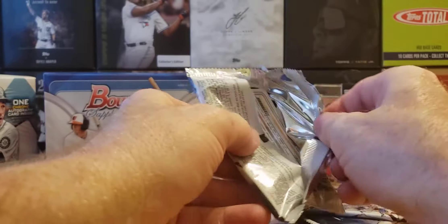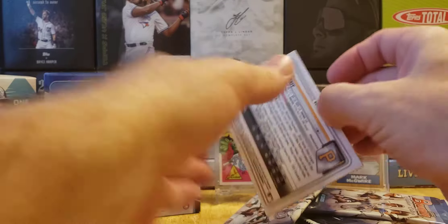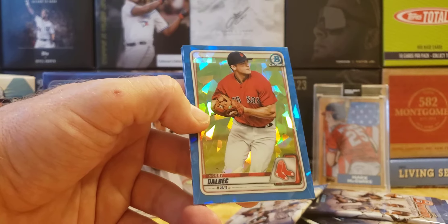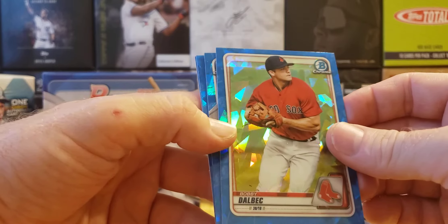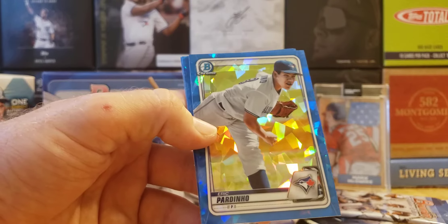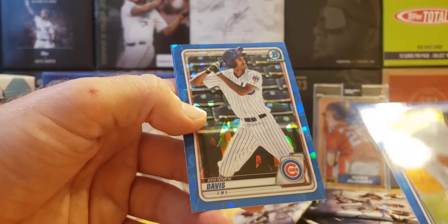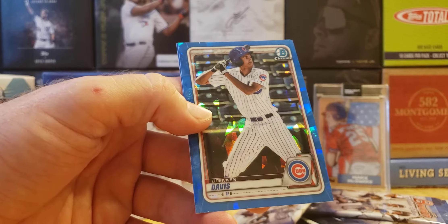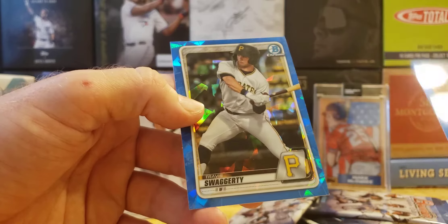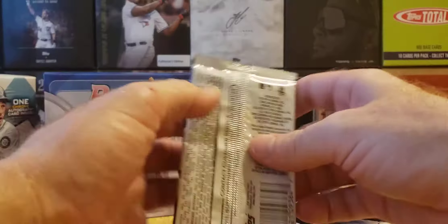Here we go — let's break these cards down, let's see what we get. I don't know where the auto is, hopefully it doesn't come right away. The sapphires are beautiful blue. Pack one: Bobby Dalbec, Brendan Davis — no Bowman First — and Travis Swaggerty. No Bowman First in that pack either.